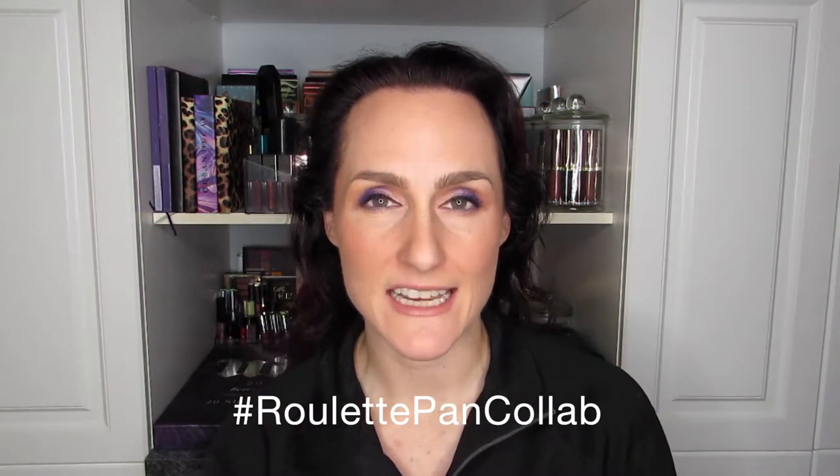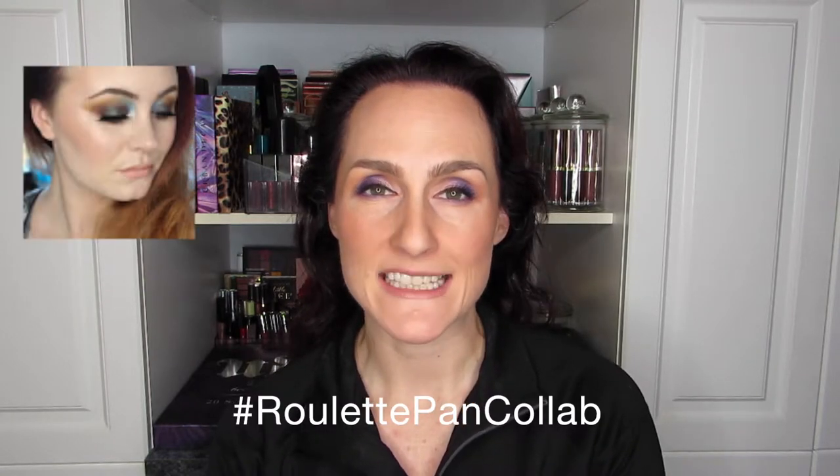Hi there, it's Hélène with another video. Thank you so much for joining me. This is my third update for the Rolling Pan Roulette collab — or roulette project pan, however you'd like to say it. The hashtag is right here if you want to see a bunch of fantastic videos. It was developed by Alexandra or Alexi and Rebecca, and I'll have their channels down below.